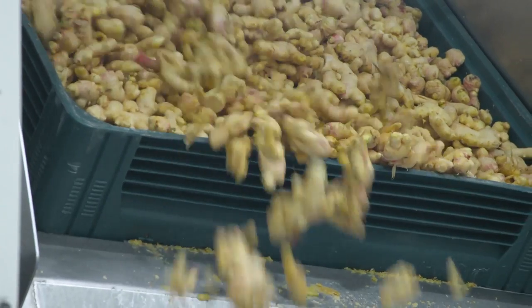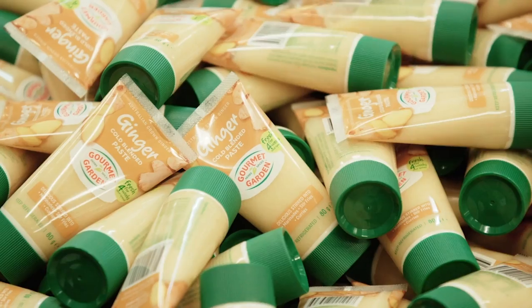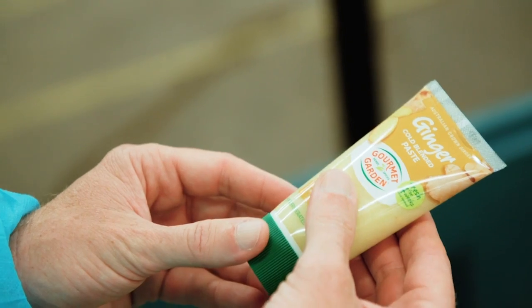At the plant, the goodness from the field is captured in a paste as part of the Gourmet Garden range. Many people like to use ginger in different ways, whether it's fresh, dried, or as a paste.